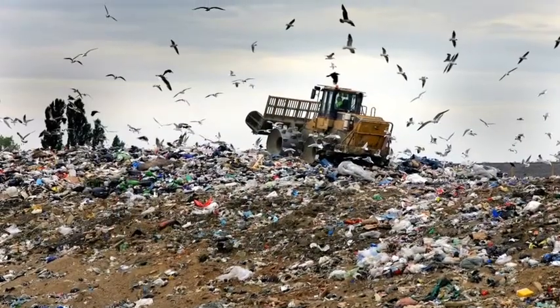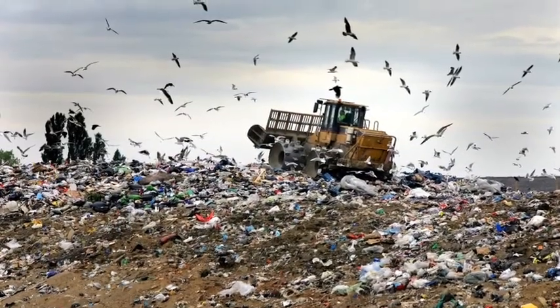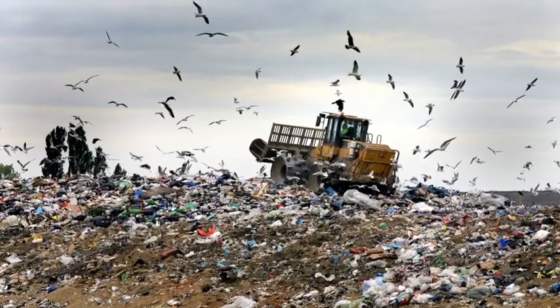When you hear the words 'recycled sewage water,' normally you wouldn't consider drinking it. The result of recycled sewage water is actually cleaner than most tap water.